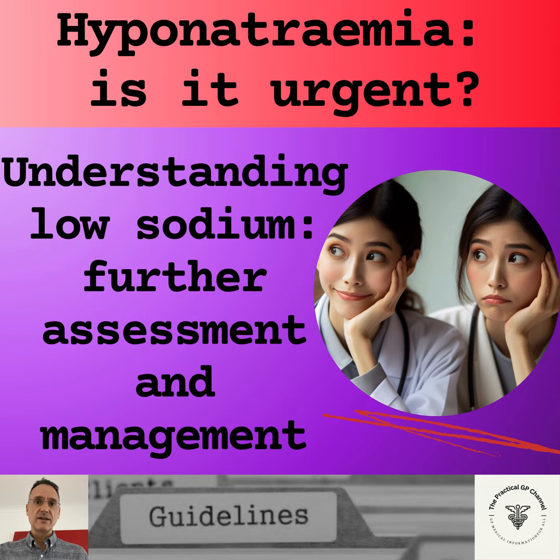However, if the urinary sodium is high, that is above 30, we will consider renal loss like diuretics, acute kidney injury, renal disease, Addison's, congenital adrenal hyperplasia and cerebral salt wasting disease, in which case admission and specialist treatment may be required.